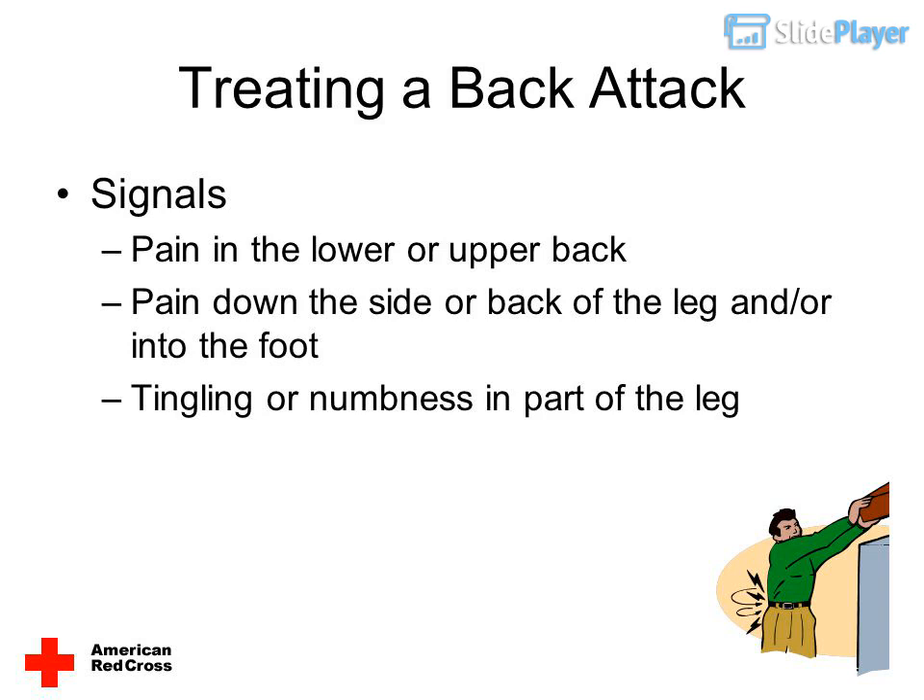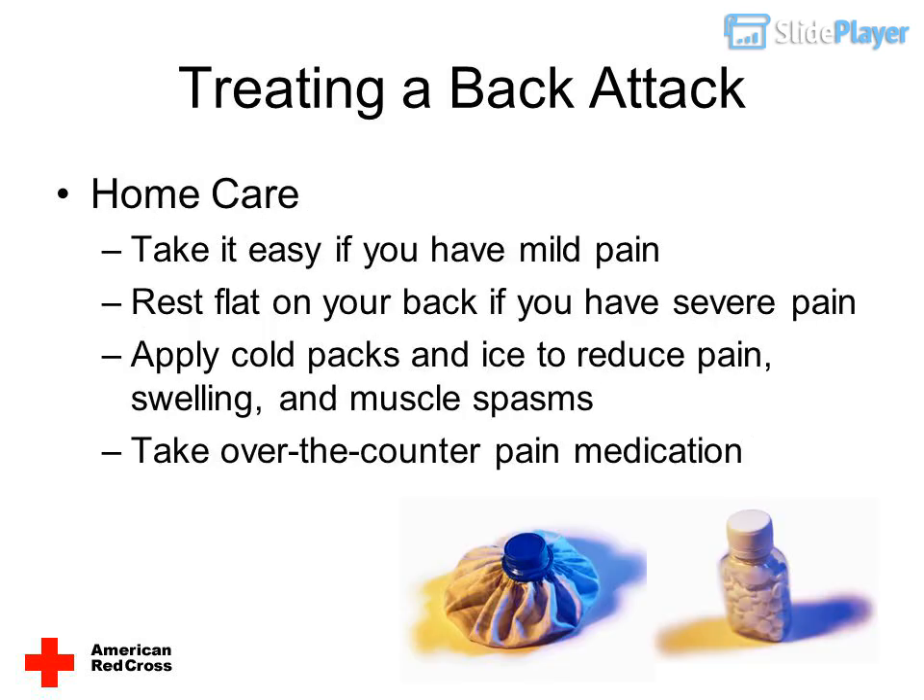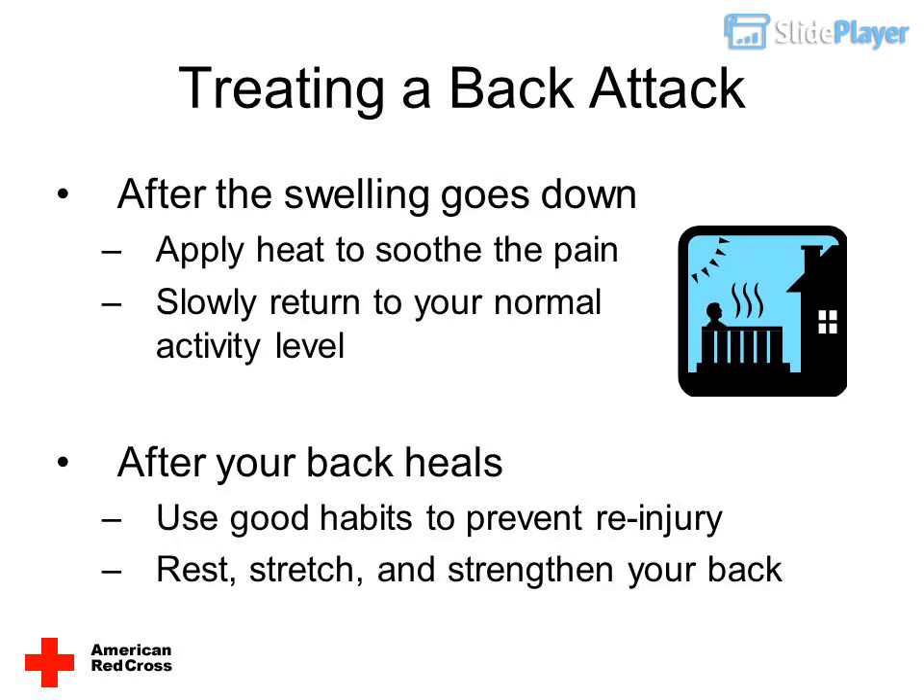Treating a back attack — signals include pain in the lower or upper back, pain down the side or back of the leg and/or into the foot, and tingling or numbness in part of the leg. For home care: take it easy if you have mild pain. Rest flat on your back if you have severe pain. Apply cold packs and ice to reduce pain, swelling, and muscle spasms. Take over-the-counter pain medication.